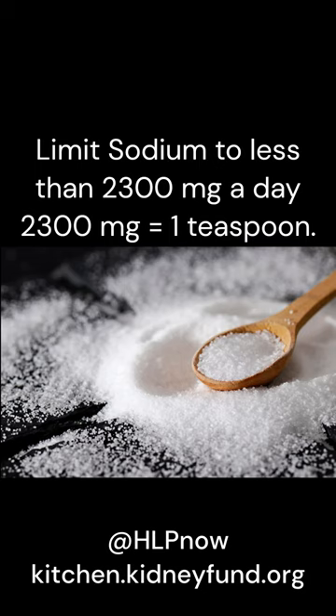In general, a healthy amount of sodium is 2,300 mg or less of sodium per day. This is equal to about 1 teaspoon of salt a day.